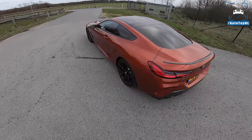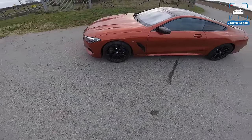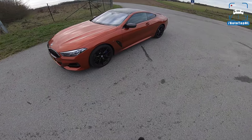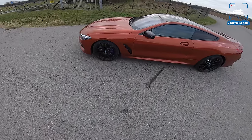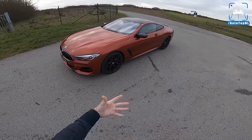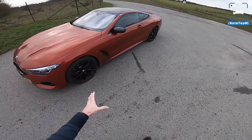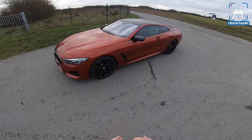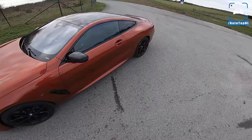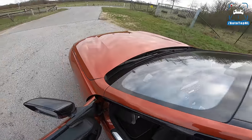So if you compare it to the old 8 Series, which was built from 1989 until 1999, that was much more of a luxury GT coupe. And even the 850, which had a V12, you really had to have the 850 CSI if you wanted to have something more sporty. But this new 8 Series replaces the 6 Series, so I think it should still be a big GT coupe, but it should also have some sportiness to it. And I think it does.